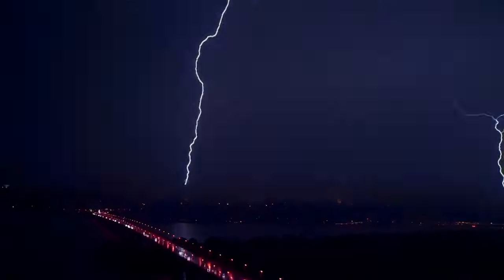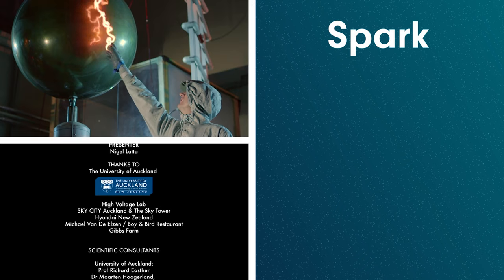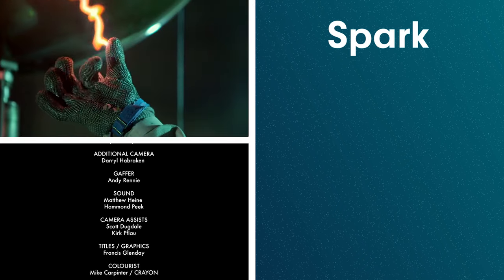I didn't get hit by actual lightning — that would be actual stupid. But I'd settle for the tingle of 100,000 volts in a Faraday suit over being hit by real lightning any day.